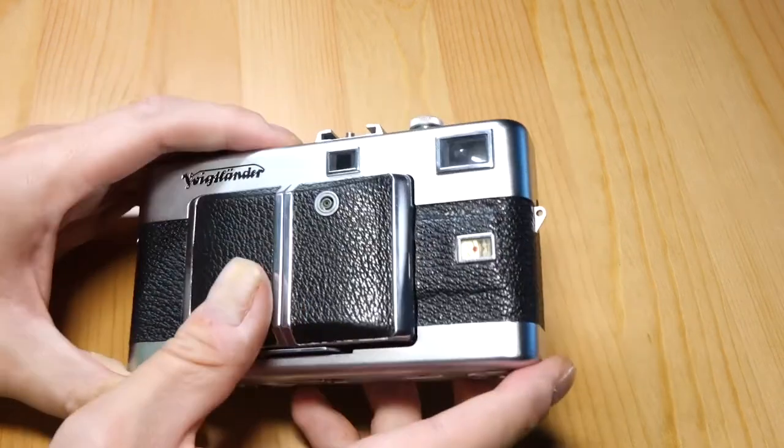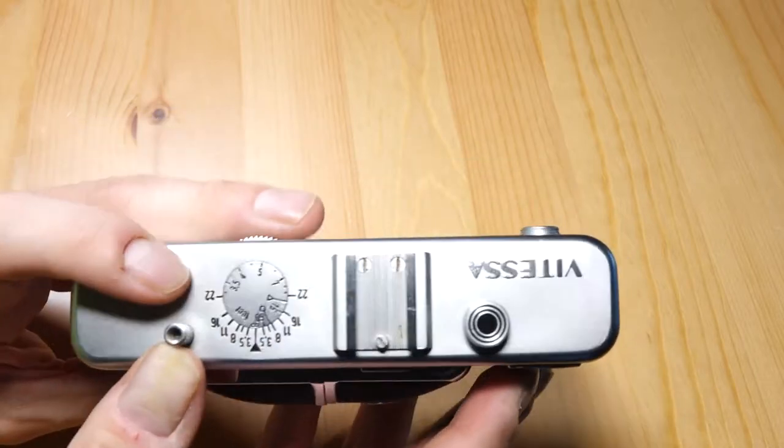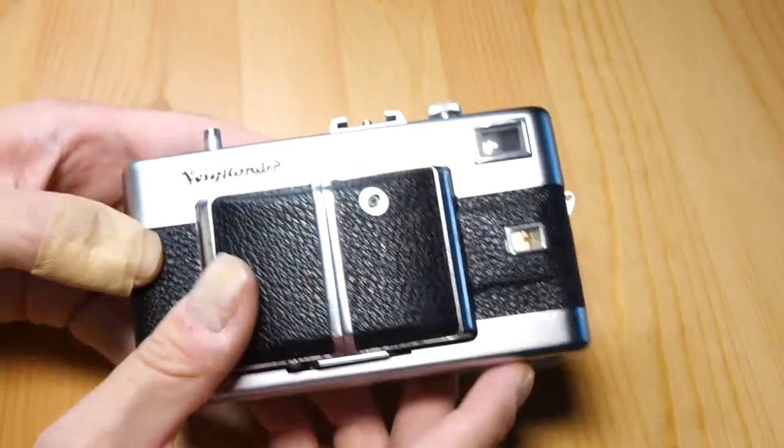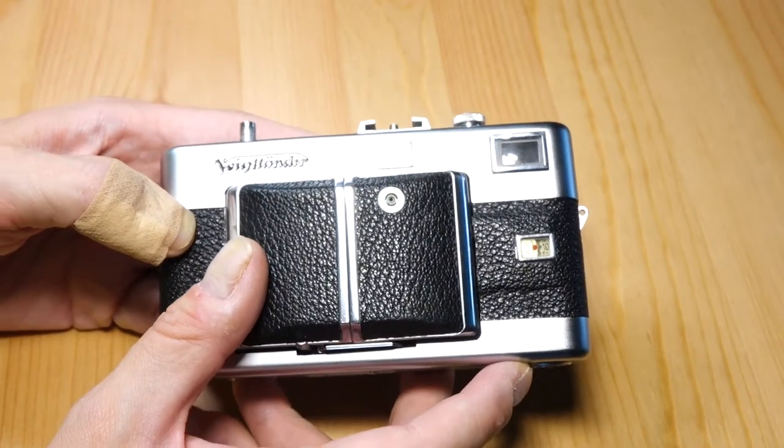So that's my two cents on the Voigtlander Vitesse — I was going to call it a Bessa, but the Bessas are the interchangeable lens ones. Yeah, a bit of a disappointment, and one of the few cameras I've really been disappointed in. But such is life sometimes. I might try to give it one more shot, but I'm not really holding out much hope.